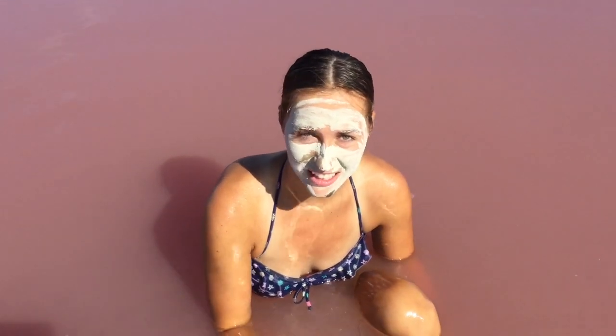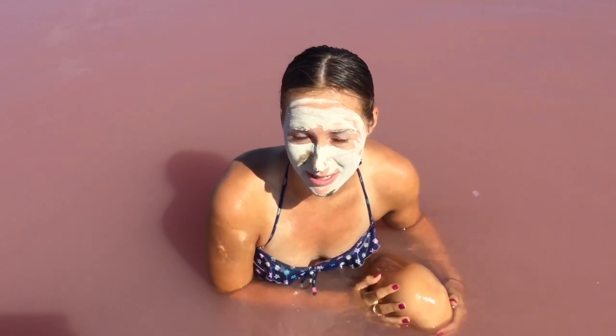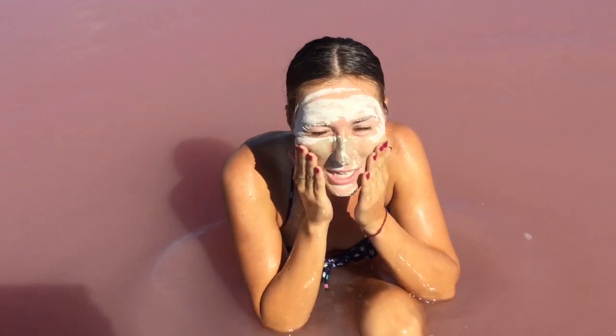When washing off the face, be careful to not get water in the eyes because it's extremely salty and it's going to be really painful. But otherwise just make a little scrub.